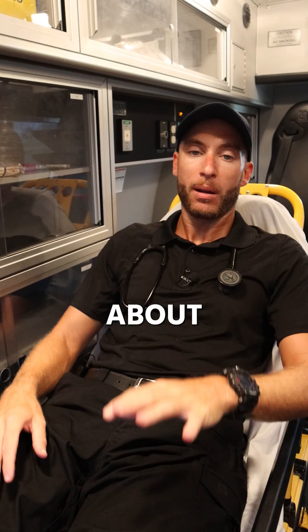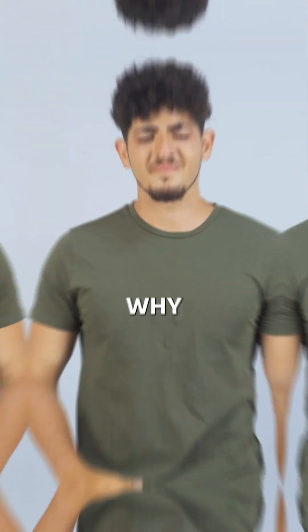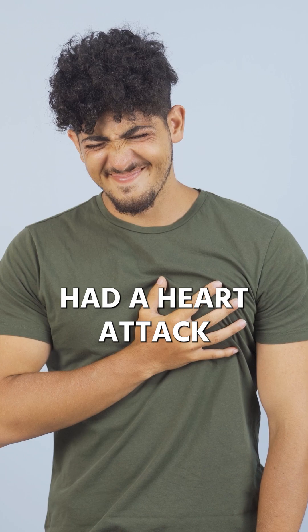There are four types of shock. Number one is cardiogenic shock — that means it's the heart's fault why you're in shock. You either had a heart attack or heart failure.